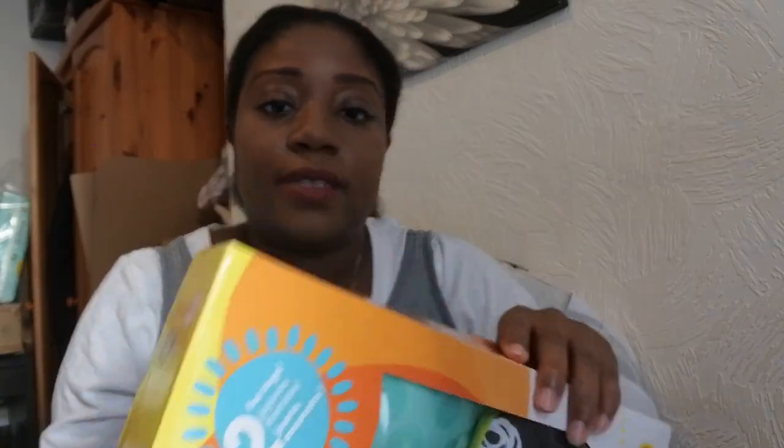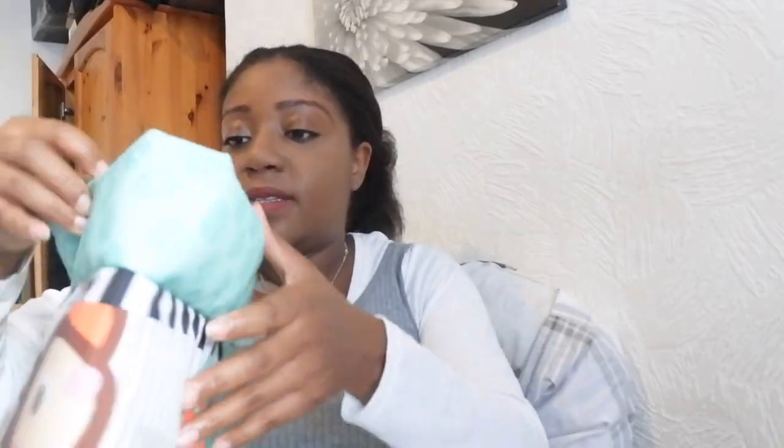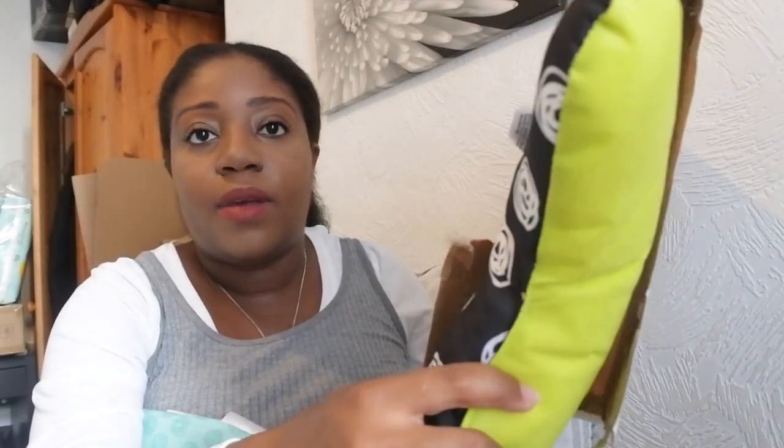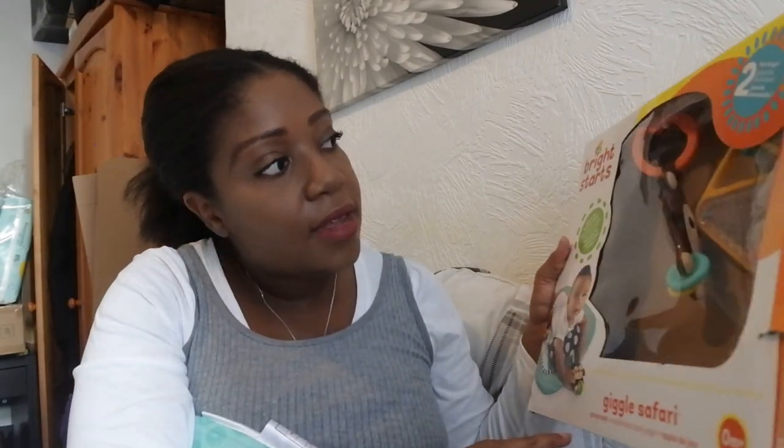I've got this play mat — it's a travel-size one. I'll open it because there's no way I can carry it in the box all the way to Cyprus. It's this size, which is big enough for them to lay on comfortably. It has a little pillow that is black and white — really handy for them to see the different contrast — and some hanging monkey and little play things.